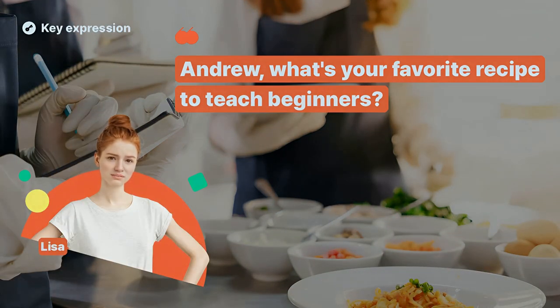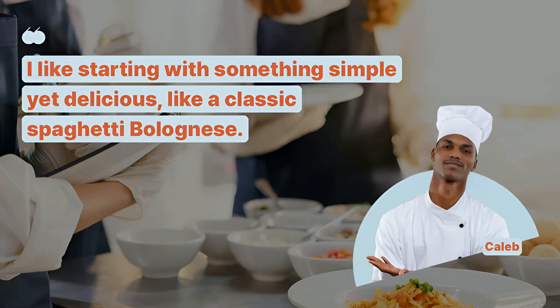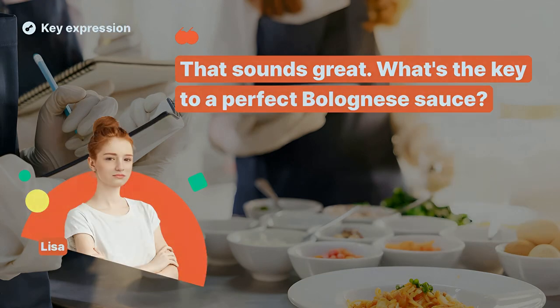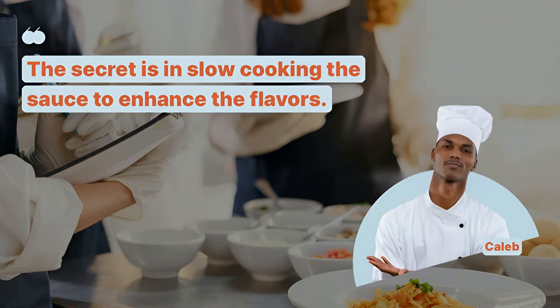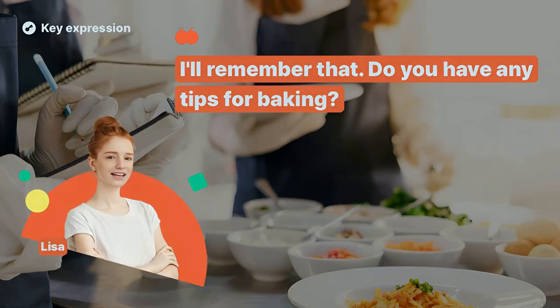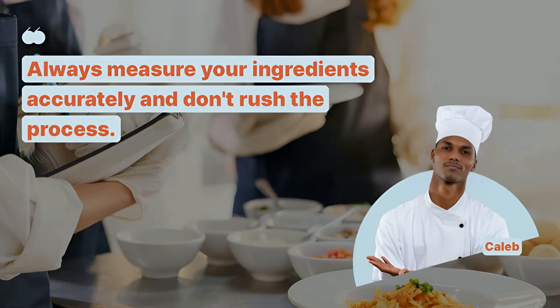Andrew, what's your favorite recipe to teach beginners? I like starting with something simple yet delicious, like a classic spaghetti bolognese. That sounds great! What's the key to a perfect bolognese sauce? The secret is in slow cooking the sauce to enhance the flavors.